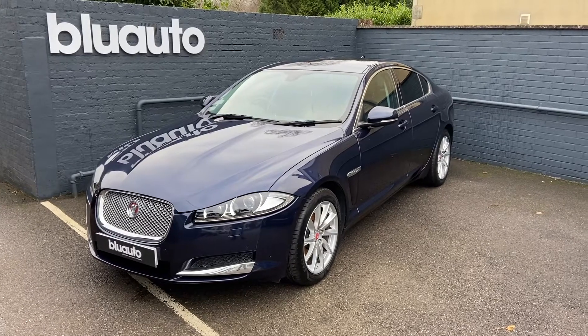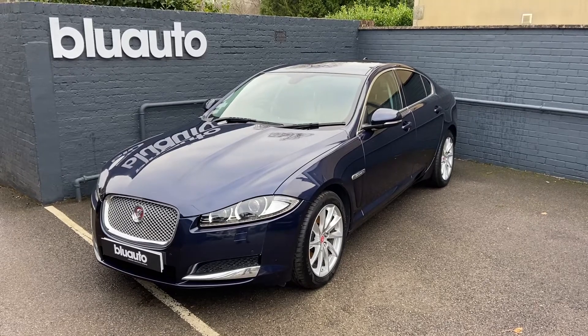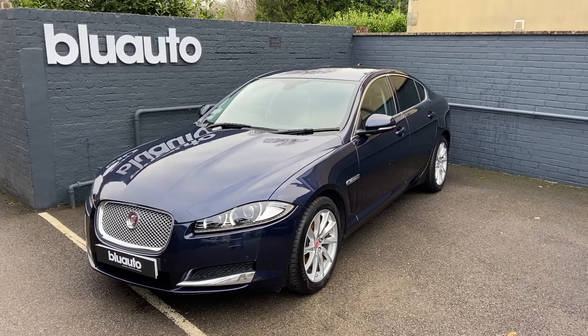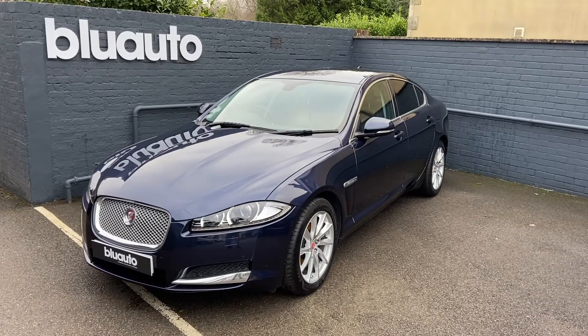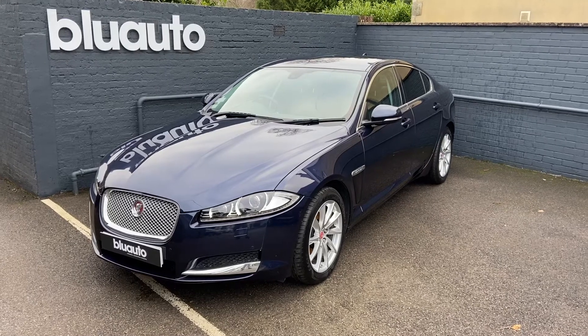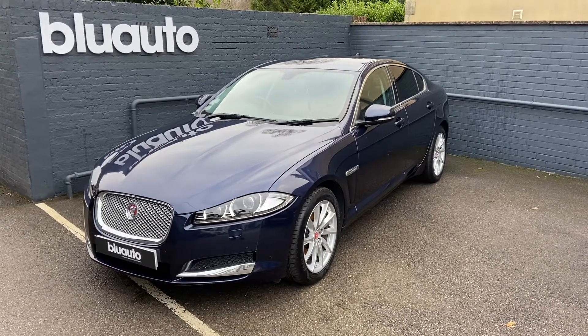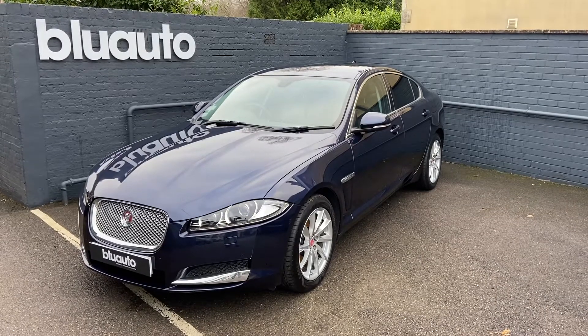Hello, my name is Liam here at Blue Auto Premium Cars, here to present to you our 64-plated Jaguar XF 2.2L Premium Luxury, coming with 200 brake horsepower from only one previous owner. It has a fantastically low mileage of under 27,000 miles on the clock, comes with a full service history having had seven services completed, and has also had a cam belt done this year already.